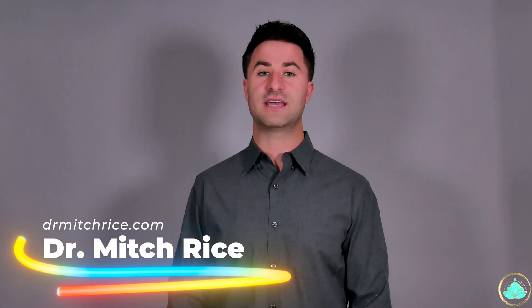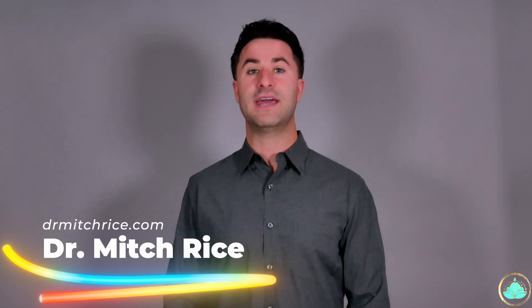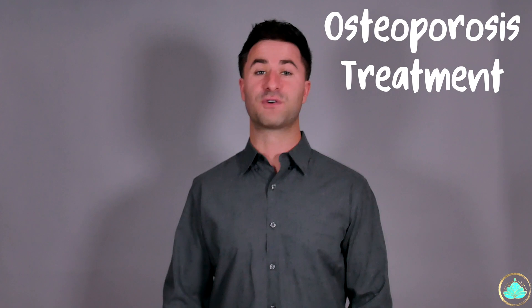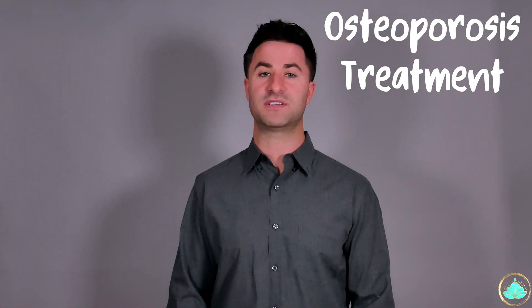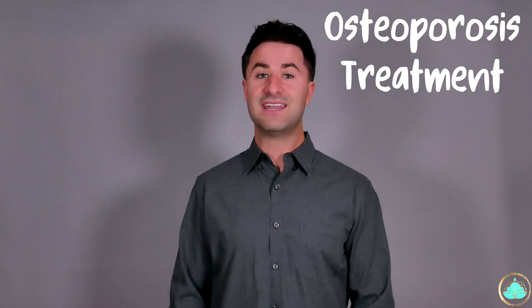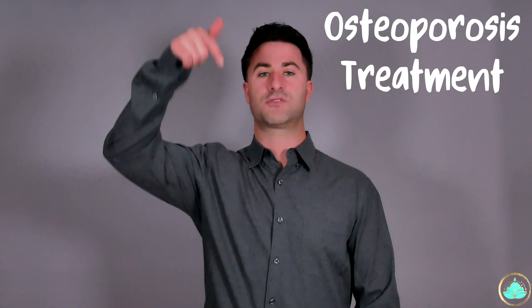Hello everyone, my name is Dr. Rice and welcome back to another video. Today we'll be discussing the different treatment options that are available for osteoporosis. If you haven't checked out the first two videos of this three-part series, I highly recommend that you watch those before watching this video. I'll put a link to those videos at the end of this video as well as in the description down below.